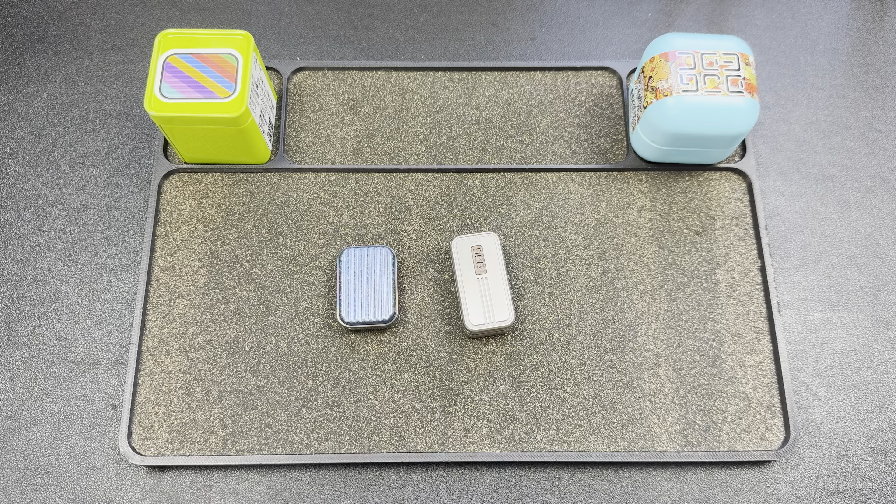Hey guys, Kev here, and I have a couple of sliders to talk about. These came in from G1.com — shout out to G1.com. They send me stuff every month to check out, which I appreciate. You can go check out their website; I'll put the link down below. I also have a discount code, LEFTY10, and that should save you 10% off on most items. Definitely check the link in the description.